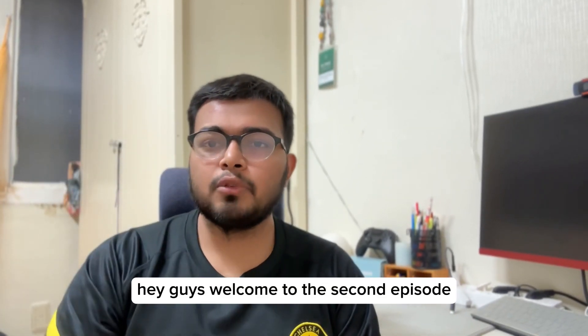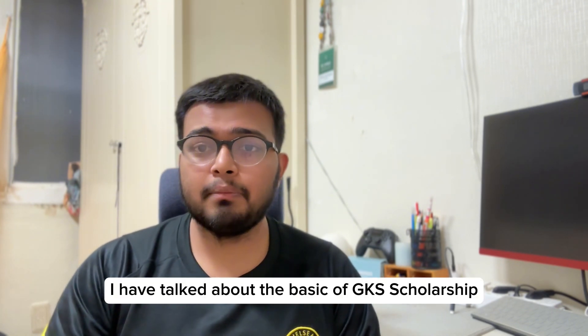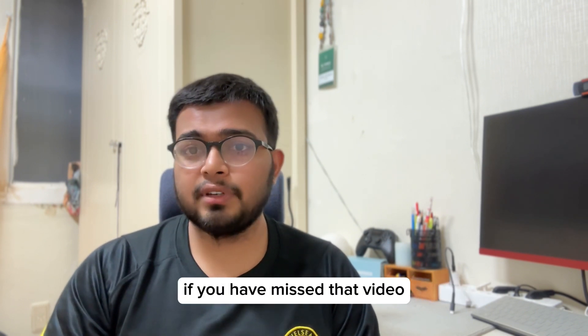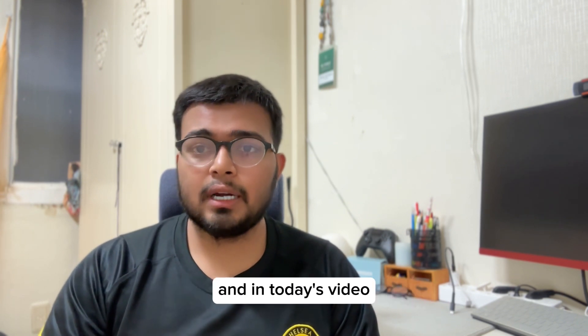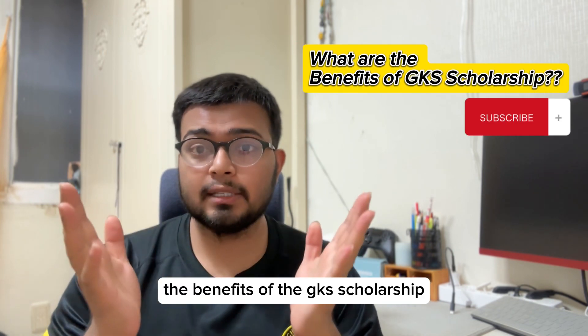Hey guys, welcome to the second episode of the GKS scholarship FAQ. In the first episode I talked about the basics of GKS scholarship. If you missed that video, please check the description below — you will find the link there. In today's video I am going to talk about the benefits of GKS scholarship.